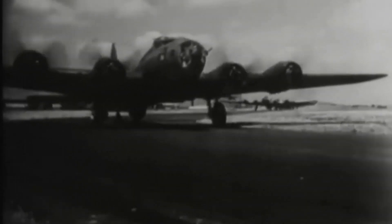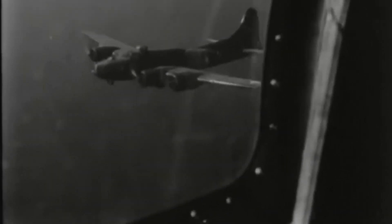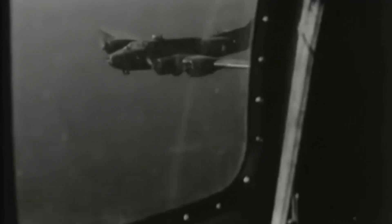Heavy bombers used by the US and Britain in World War II were sitting ducks against Axis powers, as they could not maneuver quickly and flew in predictable routes. These heavy bombers were being destroyed in great numbers, sometimes having over 20 or even 30% attrition rates. This was largely due to flak attack from the ground and German interceptors.